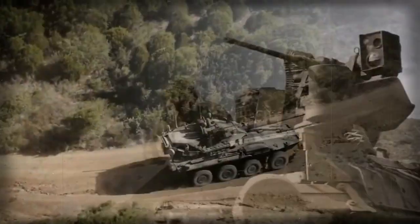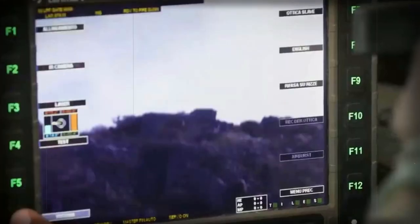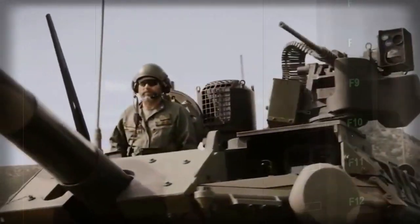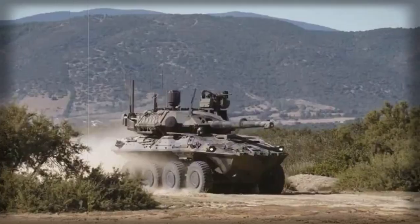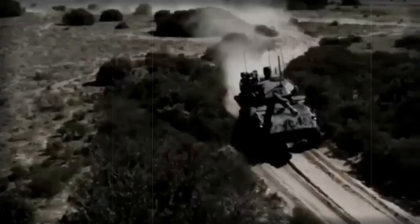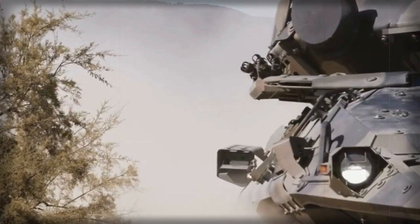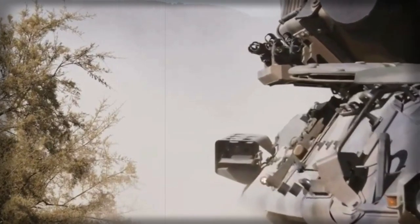The Centauro II is intended to carry out tactical reconnaissance, fire-support of combat units, and territorial defense tasks. It can escort convoys and be used for road patrol missions. Once in service, it will operate in medium brigades alongside Freccia Infantry Fighting Vehicles and associated combat vehicles based on a similar 8x8 wheeled chassis.